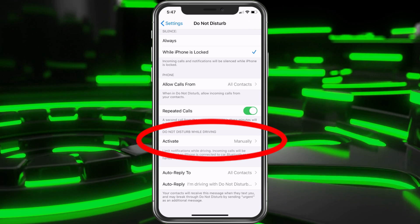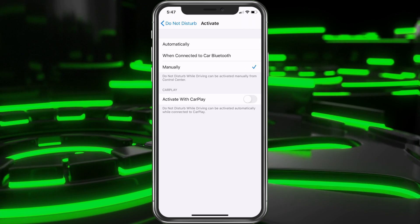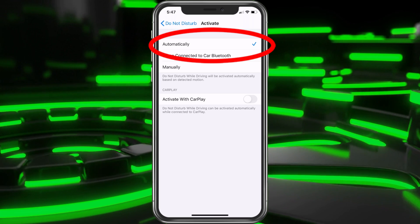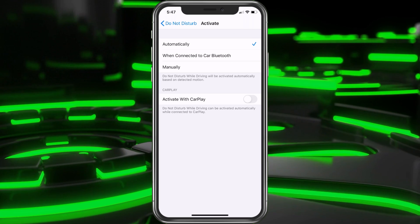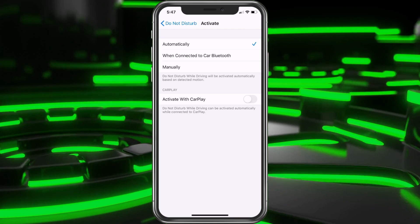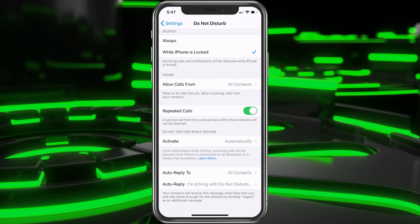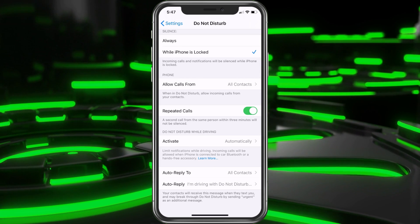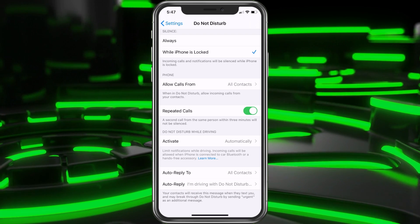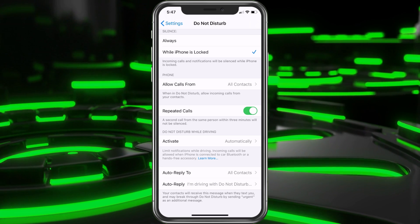Here we have Do Not Disturb While Driving. You can click on there. If you choose Automatic, that means it's going to automatically not allow them to contact you while you're driving — it's a good idea, unless you have Bluetooth, then it might be a little different if you have a car where everything's done on the steering wheel. And at the bottom, if it is someone from your contacts, it's going to send them a text message saying 'I'm driving with Do Not Disturb on,' so they're aware that you're driving and that you will get back to them when you can.